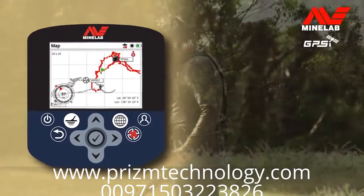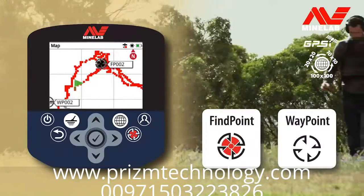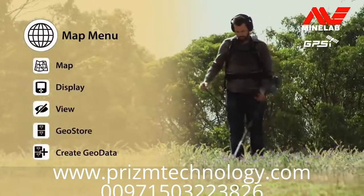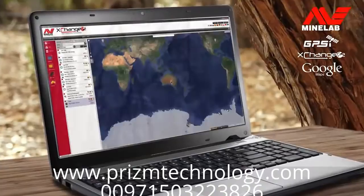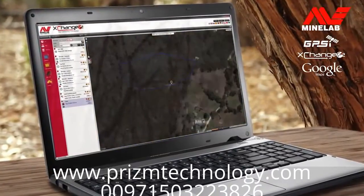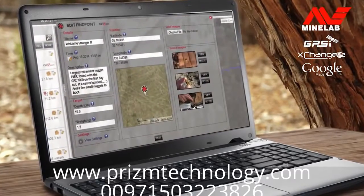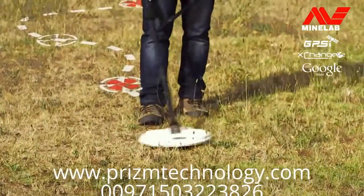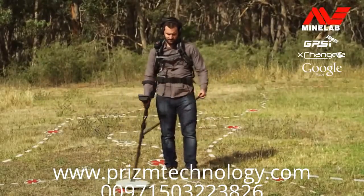You can record gold find locations using the integrated GPS and map screen. You can adjust zoom levels and navigate to a specific location. All of the mapping functions are set up on the map menu pages. When you get home or back to camp, you can transfer this data to your PC via Exchange 2 and view the results on Google Maps. This can be a great way to monitor and measure the ground you have covered and see where the most productive areas are — not only in a day, but for a whole detecting season and beyond.